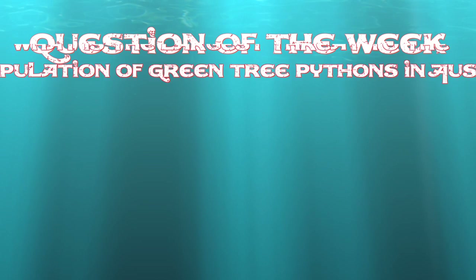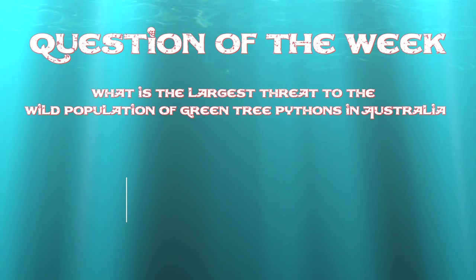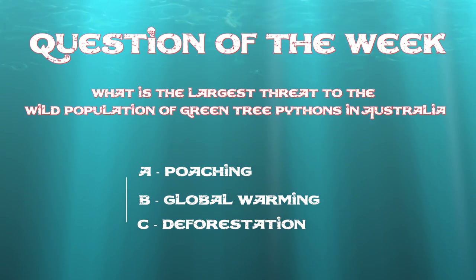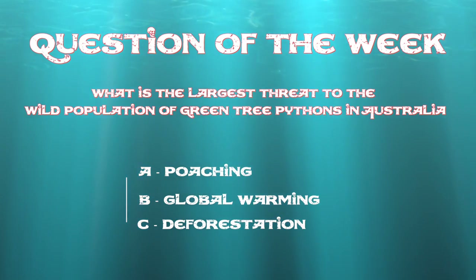This week's question of the week: what is the largest threat to the wild population of green tree pythons in Australia? Is it poaching, global warming, or deforestation? Please leave a comment below.